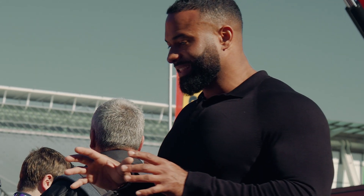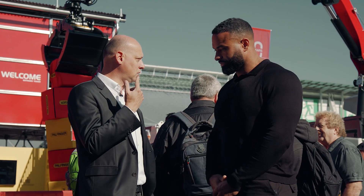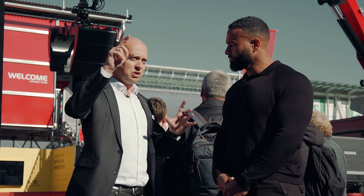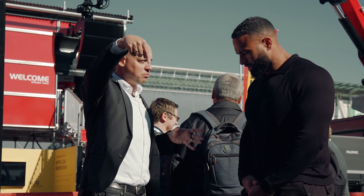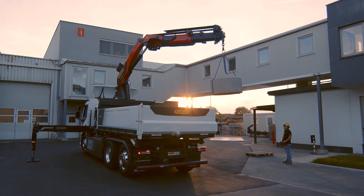Tell me a little bit more about the assist features on this and what I can expect to see more at Bauma. What we have here is, first of all, the memory position, which is brand new. You can save like four positions — you go somewhere with a boom tip, press save, go somewhere else, and it will find exactly that spot by pressing one lever.